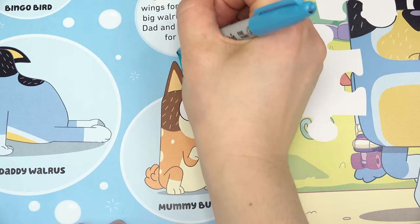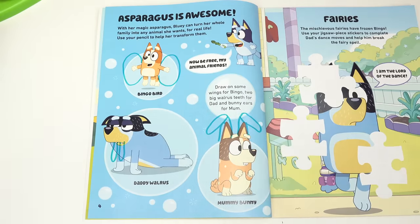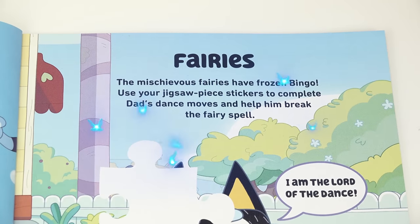And Mom is a bunny — she needs some bunny ears though. Perfect! Now they look like each specific animal.